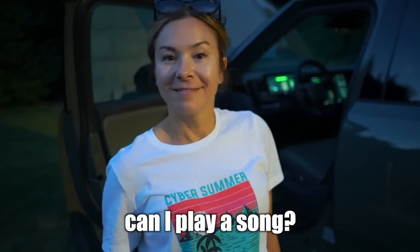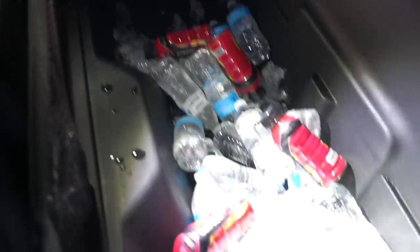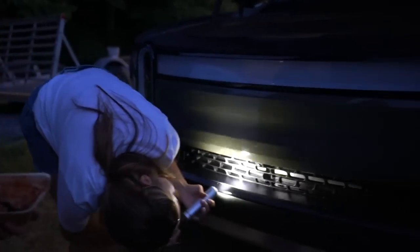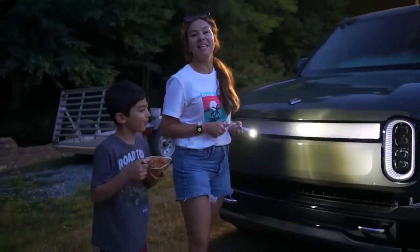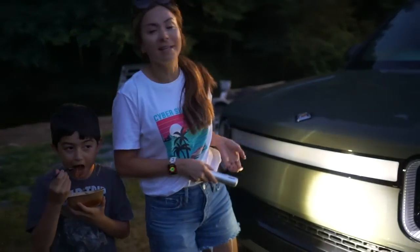We put the baby to bed, then ate and did some marshmallows. There's a projector on the truck that projects the Rivian logo down on the ground. One viewer noticed that the ice in the front trunk is already starting to melt in the heat — you can see it dripping right out through the drain. John mentioned he thinks he might like Rivian more than Tesla, though people get very defensive about brand loyalty. A lot of us are huge Tesla fans, but it's okay to like it all.